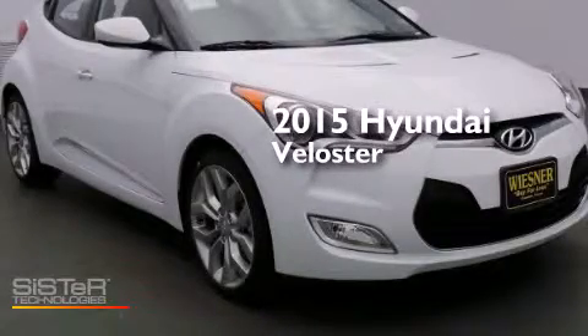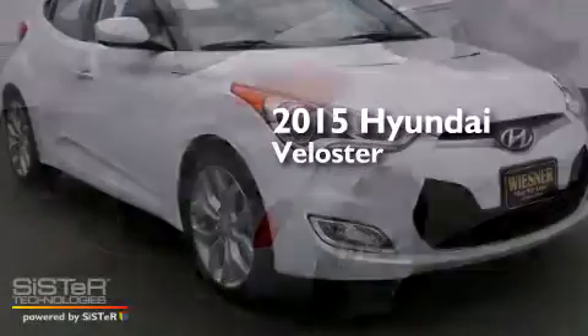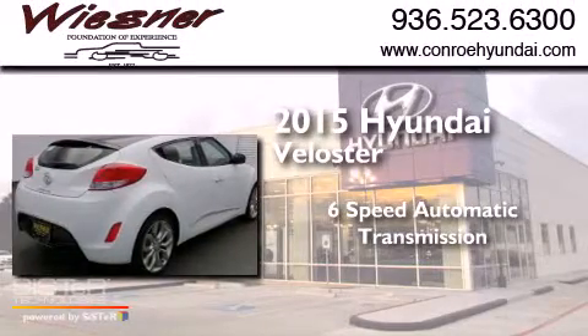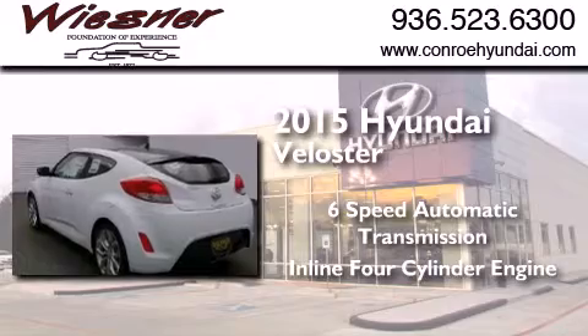This is a brand new 2015 Hyundai Veloster. This car has a six-speed automatic transmission and an inline four-cylinder engine.